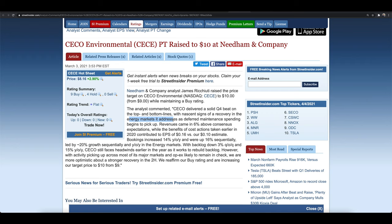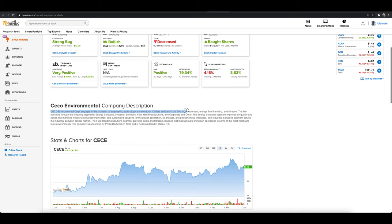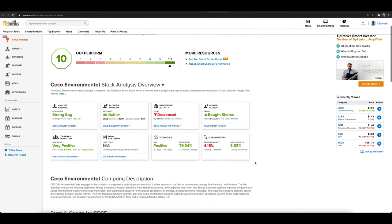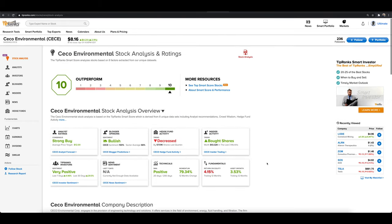The energy and environmental space — with everything going on currently in Congress and the government with various bills being passed — is definitely a space you want to be in, not to mention a company that relates to climate change. CECE offers services in the fields of environment, energy, fluid handling, and filtration. They cover a lot of things related to climate change, energy, and the environment — stocks you want to start paying attention to in the longer term as this administration looks to tackle climate change as a significant priority.